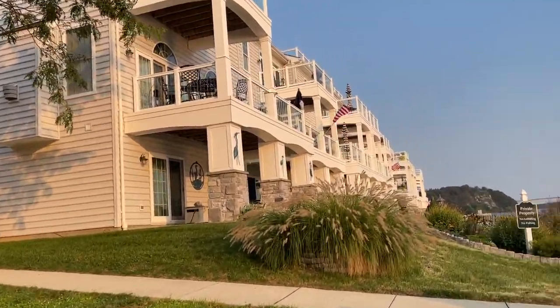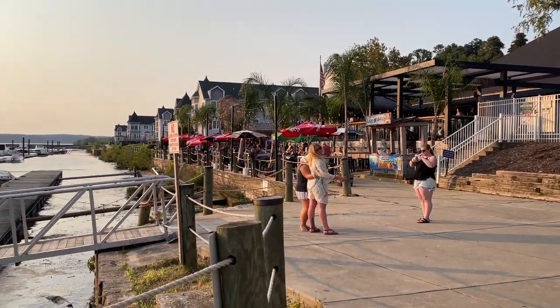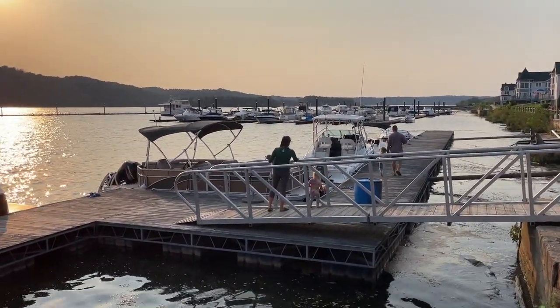Look at these cute townhouses right on the water! This is gorgeous. And here is Lee's Landing where we just ate — highly, highly recommend it. There are more townhouses down that way and you can explore all the boat slips they have. This was so much fun — it was a really quick drive and it feels like you're somewhere else, so tropical. I definitely got all those Floridian Key West vibes. This is the Susquehanna River, and that bridge we can see — we've probably crossed it before on the way to Baltimore.